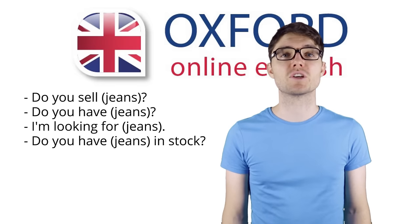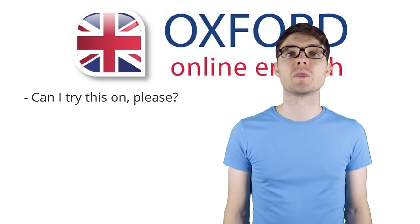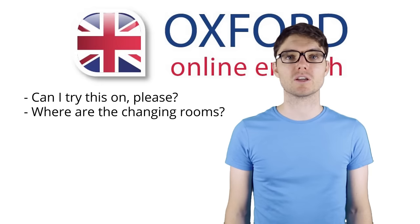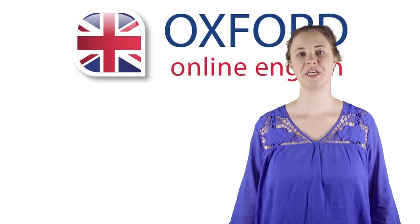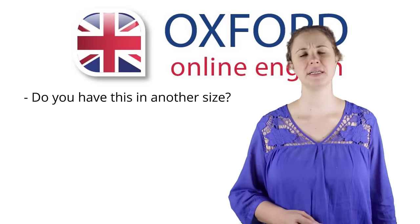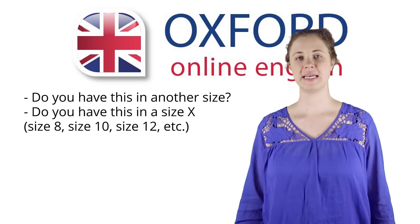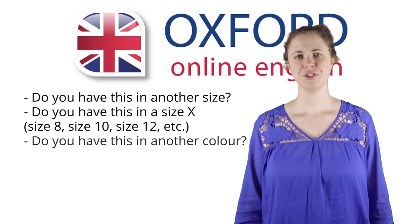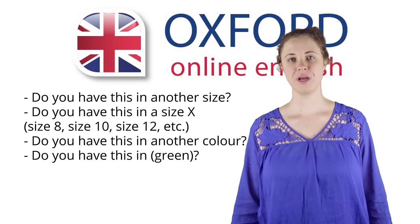If the shop has the clothing you are looking for, you will want to try it on before you buy it. You can try on the clothing in the changing room — a room for trying on clothing. After you've tried on the clothing, you might want to change the size or colour. You can ask: Do you have this in another size? Do you have this in a size X? Do you have this in another colour? Do you have this in green?